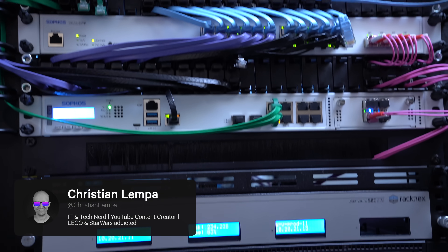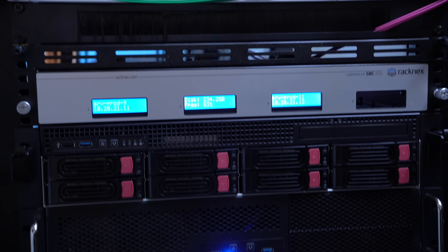Hey everybody, this is Christian. Today I'd like to talk about the new hardware upgrades I've made to my home server.